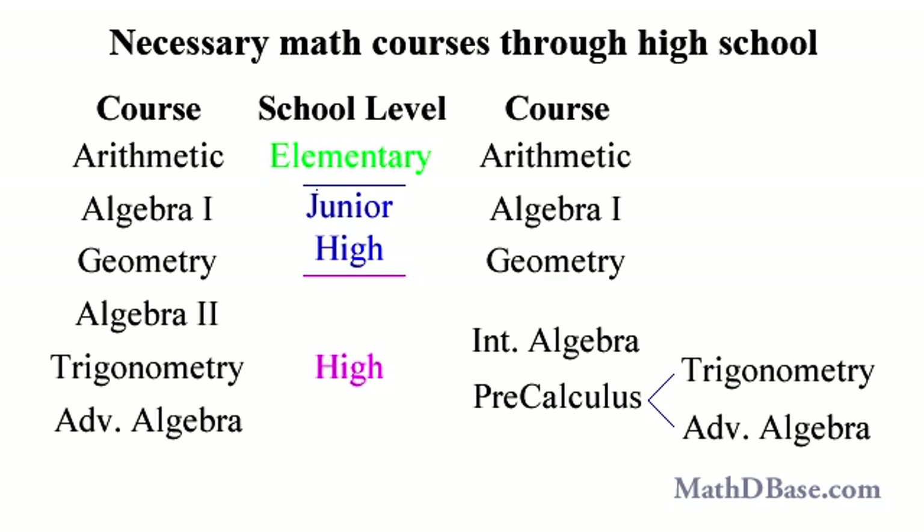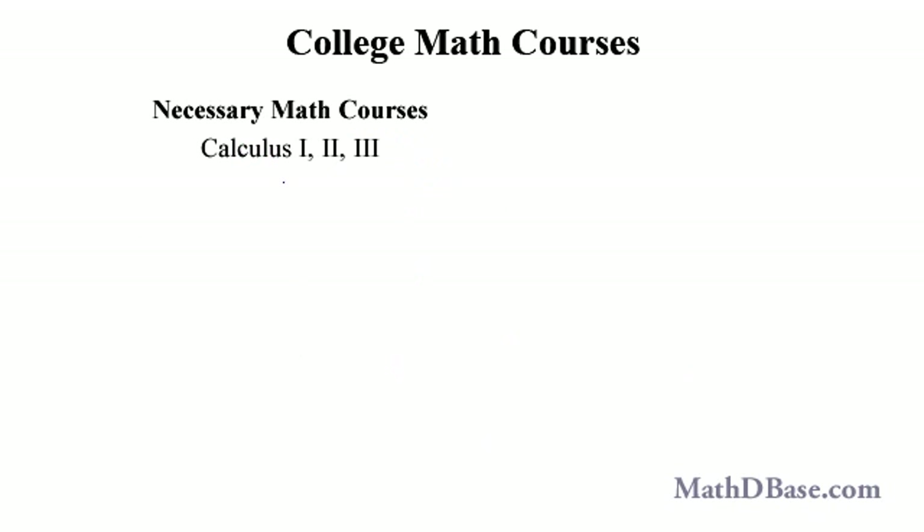If you want to pursue one of these fields, there are certain courses that everyone has to take. Your education begins long before college with the arithmetic, algebra, geometry, and trigonometry that you do well in — or at least can do well in — with a little help. If you need that help, don't be afraid to ask for it. In college, you need the basic three-course calculus sequence that usually introduces vector analysis at the end, in addition to linear algebra and differential equations.